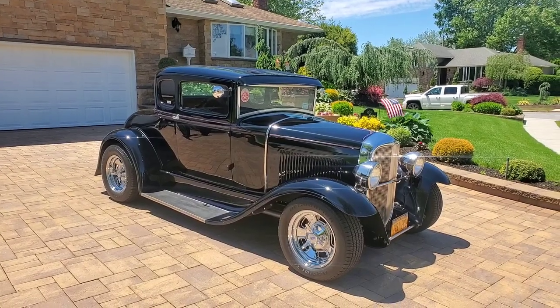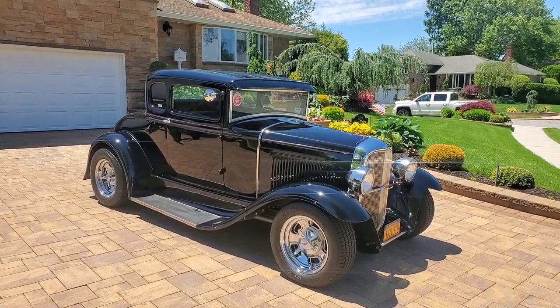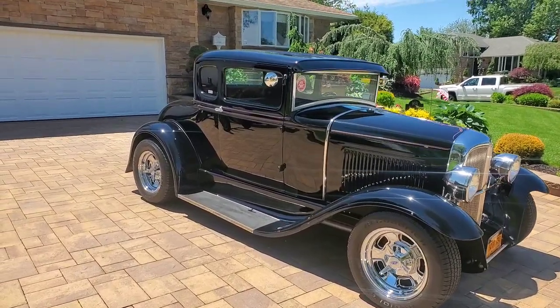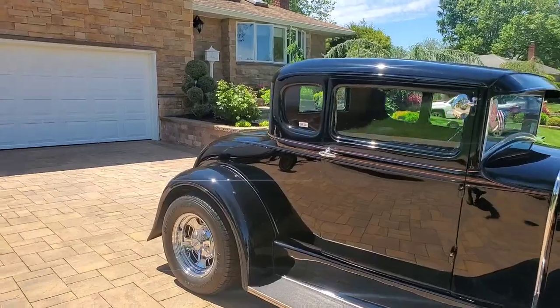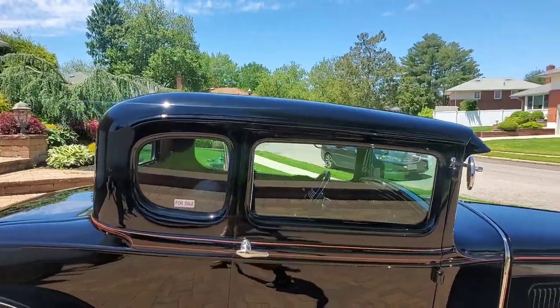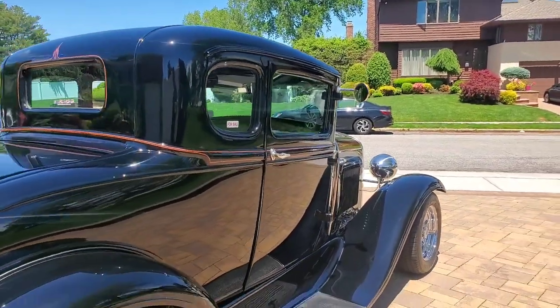It's a '31 coupe 5-window. It has a 3-inch chop, steel body, glass fenders. The car was done by Mickey Madden, Madden's Auto Body in Hicksville, New York. Mickey's gray — established third-generation body shop. Car came out of Detroit; he did all the work.